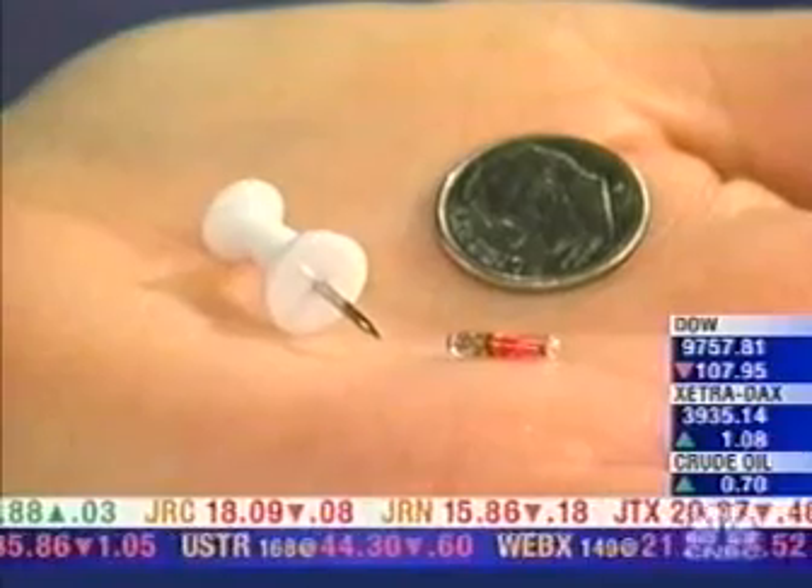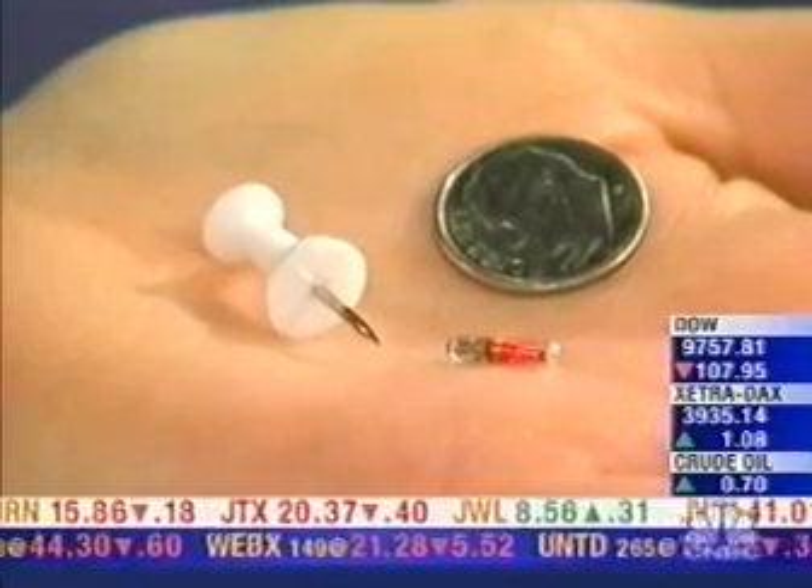Why do you microchip your animal — is it to actually show medical records or is it for something else? I think for most people it's basically a number in case of emergency if the dog gets lost.